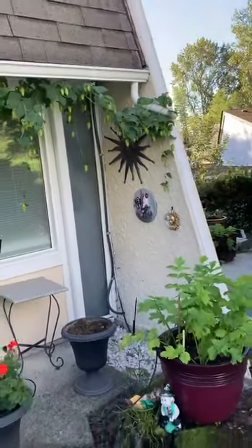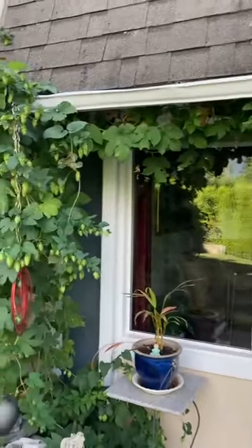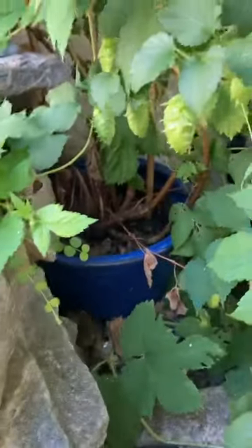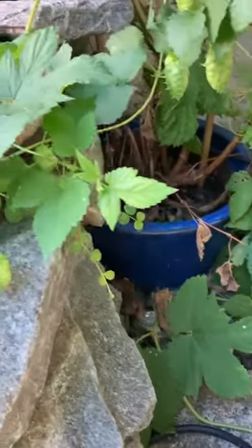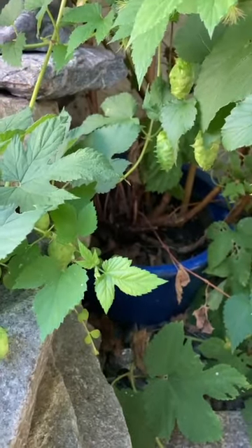It is quite remarkable the way it's growing because it's stuck in a pot in the ground. As you can see it right here. The bottom of the pot is out, so the roots are actually going into the gravel. It obviously likes it.